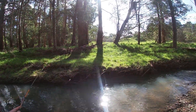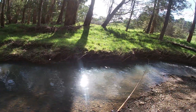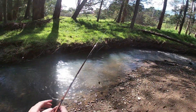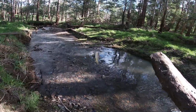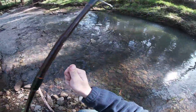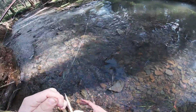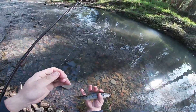Got one biting - got him! That's a nice little rainbow and brown trout guys. Nice little one. Nice colours.